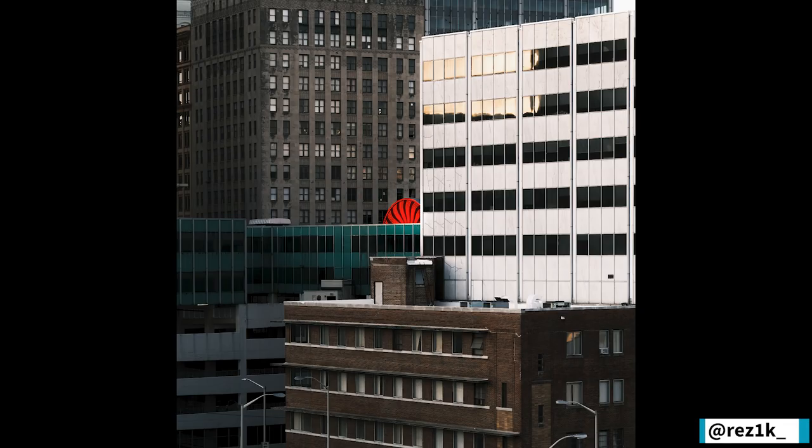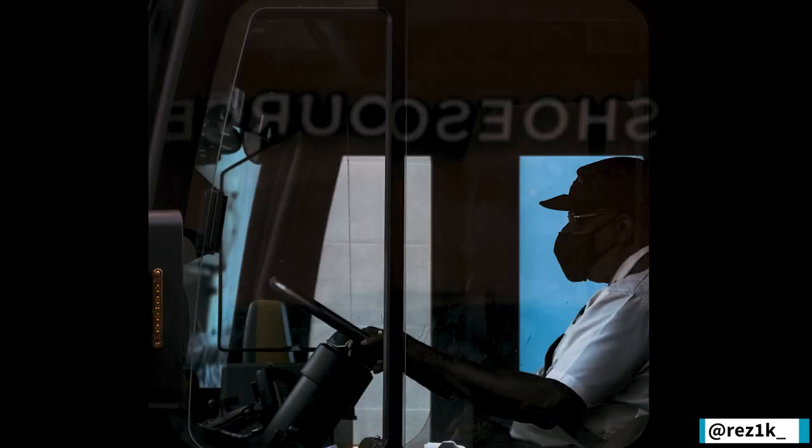This one here kind of shows a staple of the city — the red Coca-Cola symbol, all the architecture and the buildings. Something about Atlanta is in that photo. And this one here, I really like the color and the silhouette. I always wanted to get a picture of somebody driving to Marta. I don't know why, but I like it — finally got it.